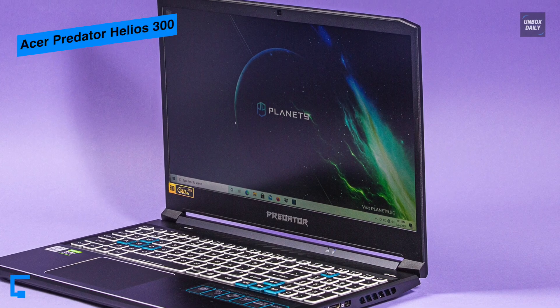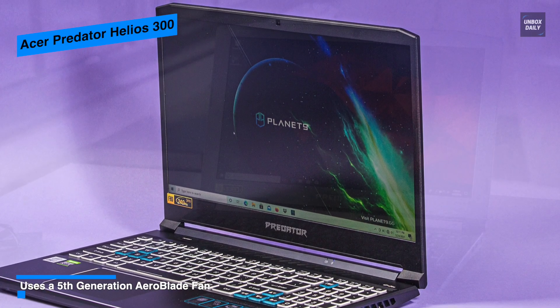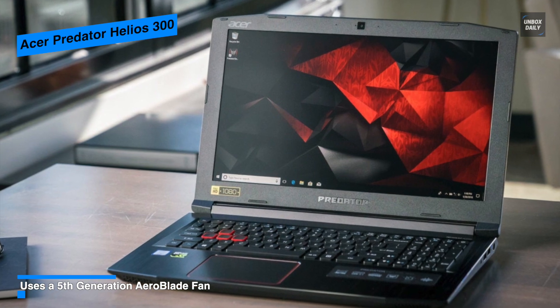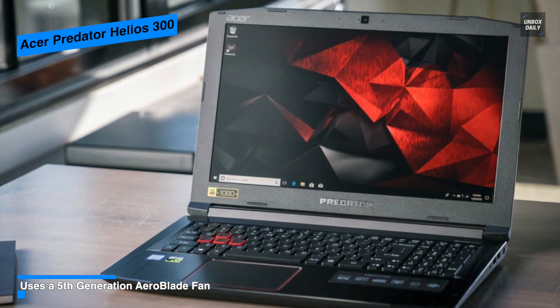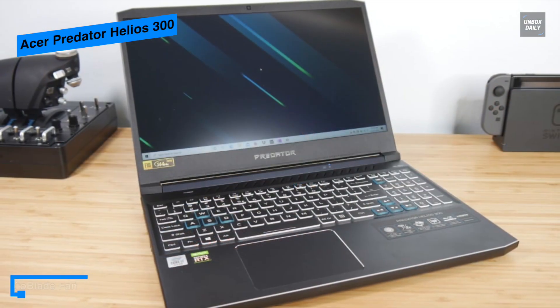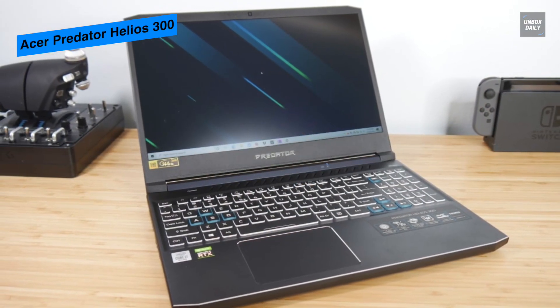Besides its powerful performance, the Acer Predator also adds an attractive factor: a color backlit keyboard and a backlit teal logo on the lid. So overall, if design is more crucial to you, be sure to include this Acer Predator Helios 300 on your shortlist.